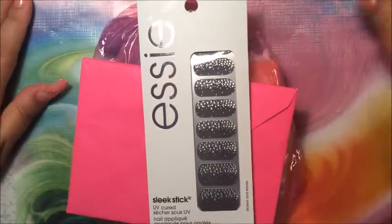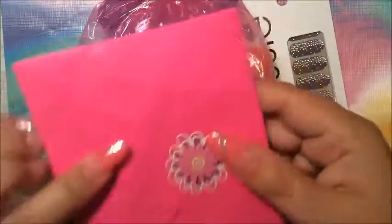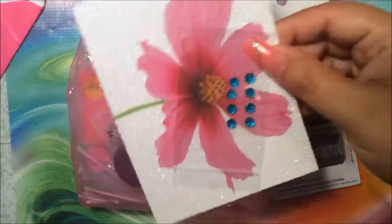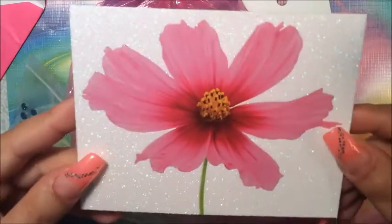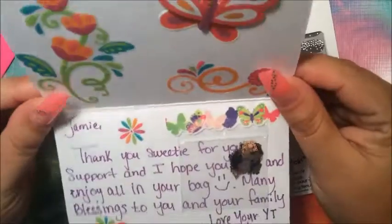Okay, so these are the items I got. I have a bag, some nail tips, and this is my note — Jamie! Look how bright that is. There's a nice pop-up 3D flower, so I'm going to cut it open carefully so I don't ruin the flower. Wow, look at this card — what a beautiful card, all full of glitter!